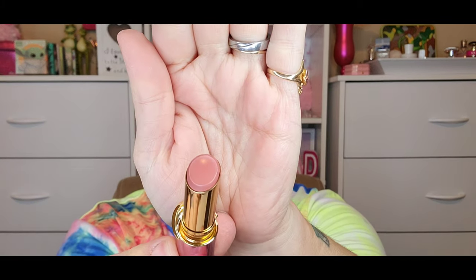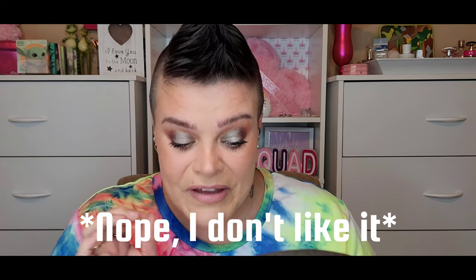Now we're going to go into Pat McGrath Labs — this is their Lip Fetish Divinyl Lip Shine in Nude Venus. I love the component on this, and I think that is a stunning shade. I'm assuming it's going to be more of a balmy type of texture. Overall I think I like it, but I can feel like little glitters or something — the texture is a little strange to me. It's not sticky or tacky and I do like the amount of shine. This is not my favorite color, but that's personal preference. Overall this is just an okay for me — the texture is a little off, but I do like how it looks.